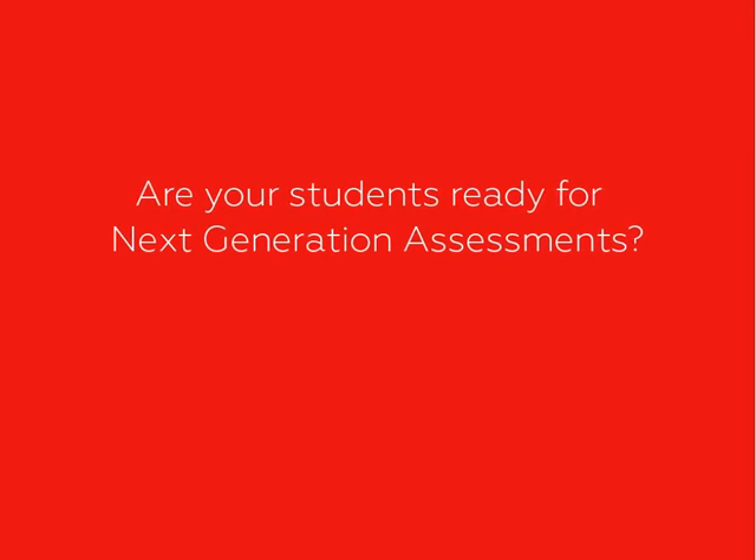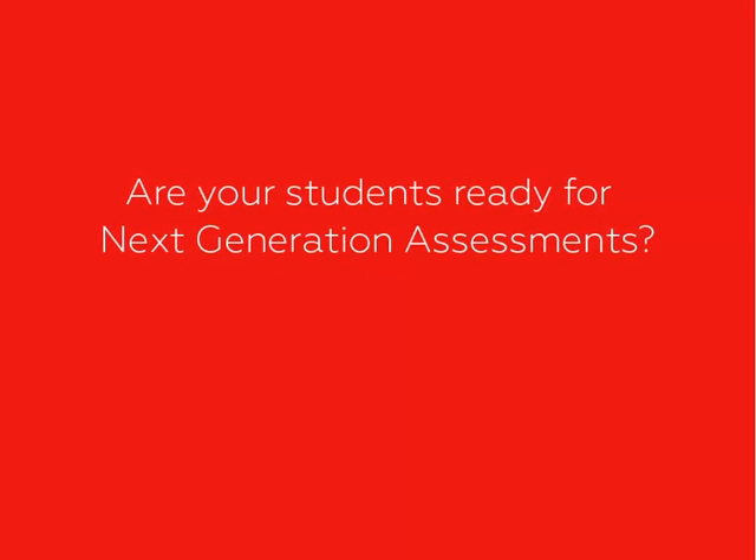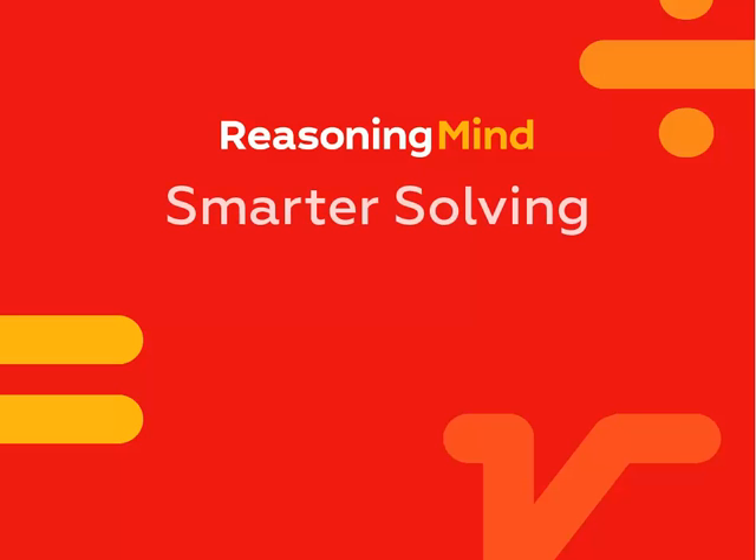Next-generation assessments, like Smarter Balanced, PARCC, and others, require radically more advanced problem-solving skills than previous tests. But your students can meet the challenge with Reasoning Minds Smarter Solving.